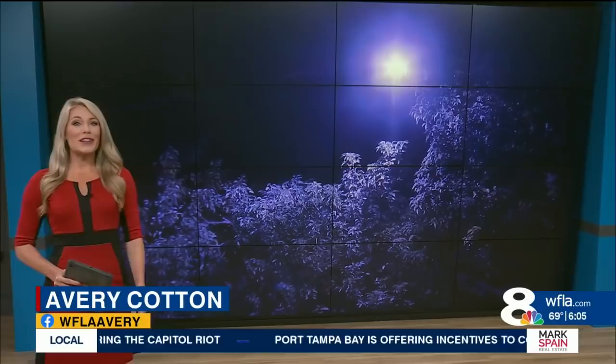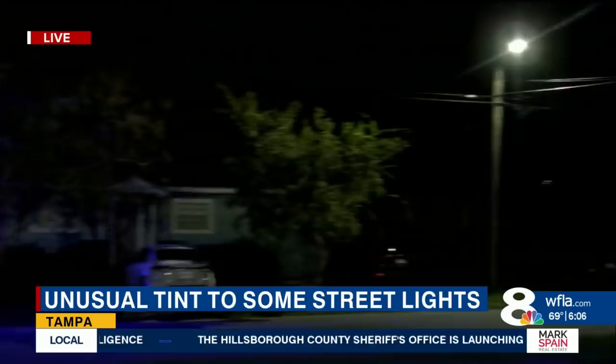Many of you may have noticed this over the past couple of weeks: neighborhood streetlights getting lit up in purple — streetlights that don't seem to match up with the other lights. 8 On Your Side's Marco Villareal went looking for answers and is live in Seminole Heights. So many people have one on their streets. You'll notice them really easily when it gets dark — a purple light right next to another streetlight that is the normal, regular color.